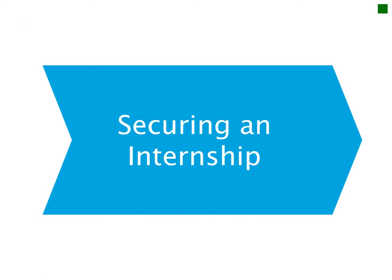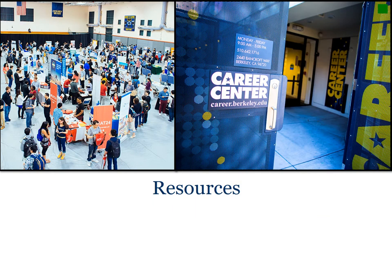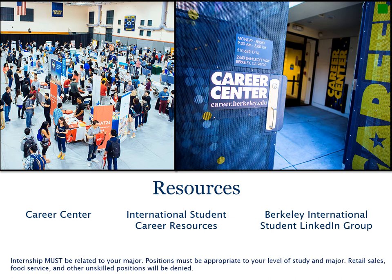Start by securing an appropriate internship or job. Begin looking for work early and use your resources. The UC Berkeley Career Center can help you begin your search — visit their website for general job hunting information, and they also have web resources specifically for international students. Networking is also important, and the international student networking group on LinkedIn may be helpful. Remember, your internship must be related to your field of study. Positions must be appropriate to your level and major field of study. Retail sales, food service, and other unskilled positions will be denied. Make sure you communicate clearly with your employer about your start date, as CPT requests cannot be expedited — set reasonable expectations.